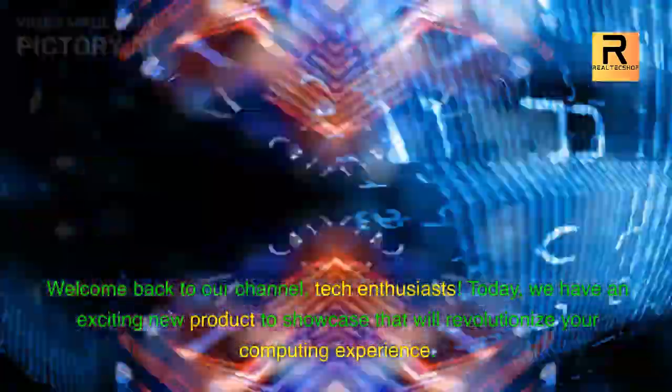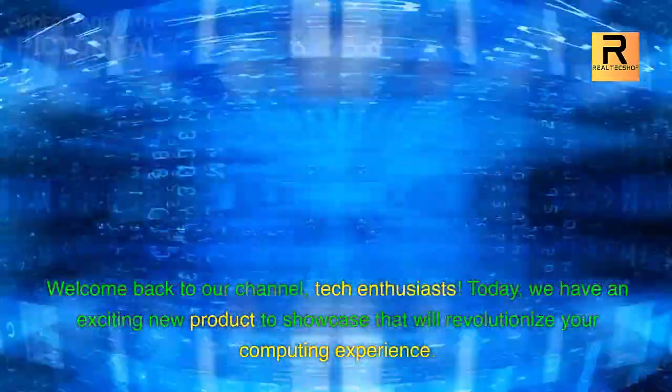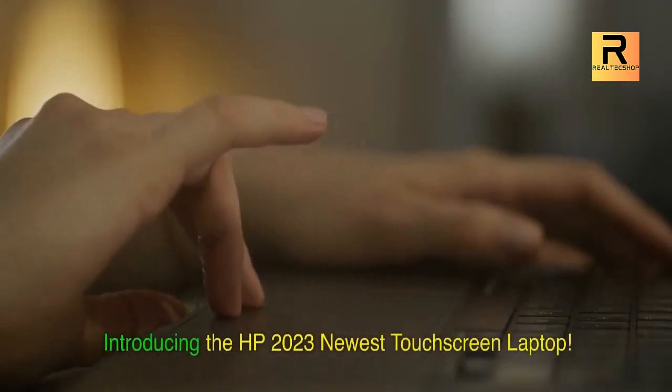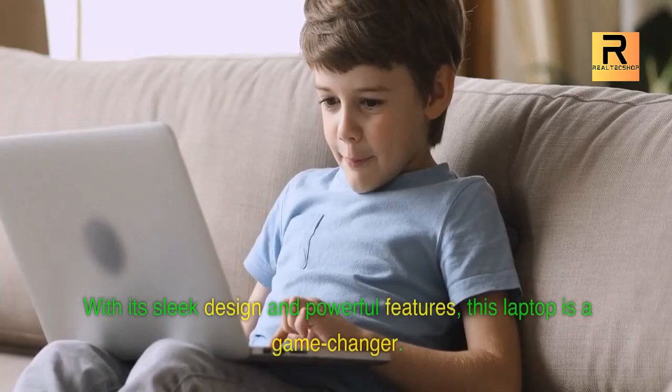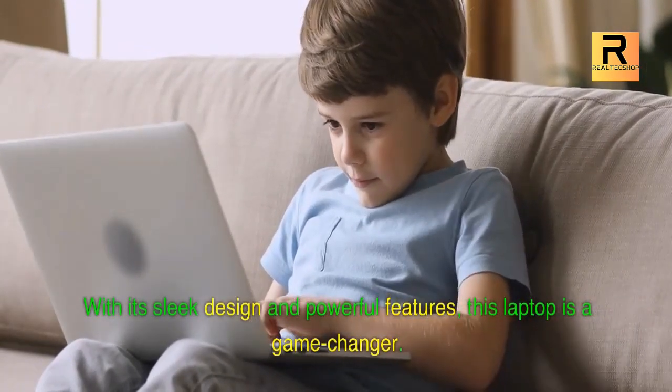Welcome back to our channel, Tech Enthusiasts. Today, we have an exciting new product to showcase that will revolutionize your computing experience. Introducing the HP 2023 newest touchscreen laptop. With its sleek design and powerful features, this laptop is a game-changer.